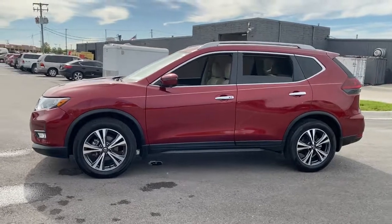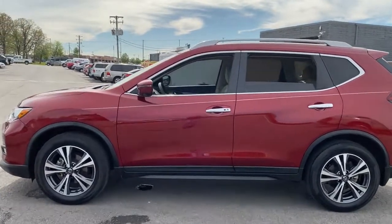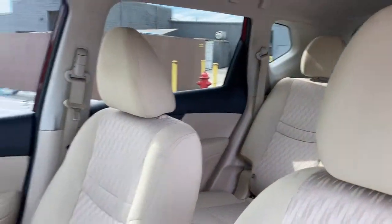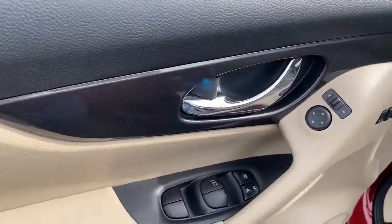Standard driver-assist safety tech, large cargo capacity, and spacious seating have your back wherever the road may lead. These are just some of the great options this vehicle comes with: power liftgate, fog lamps, electronic stability control, trip computer.